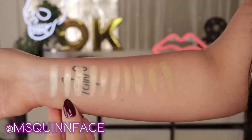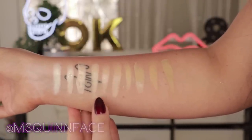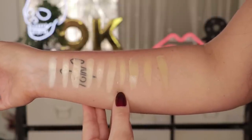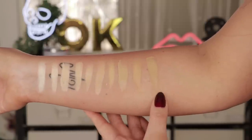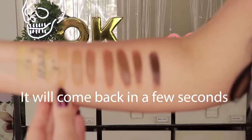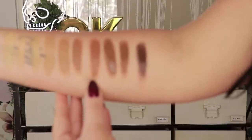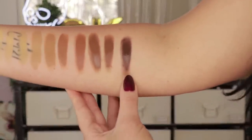Here are the shade swatches: L10, L20, L30, L40, L50, M10, M20, M30, M40, and M50. Next we have T10, T20, T30, T40, and T50. Then D10, D20, D30, D40, and D50.